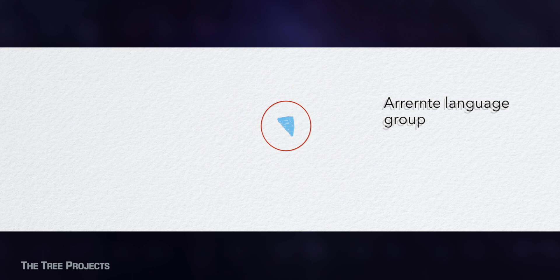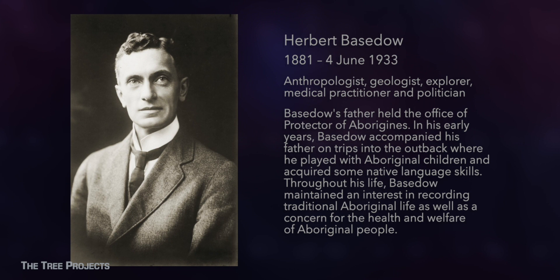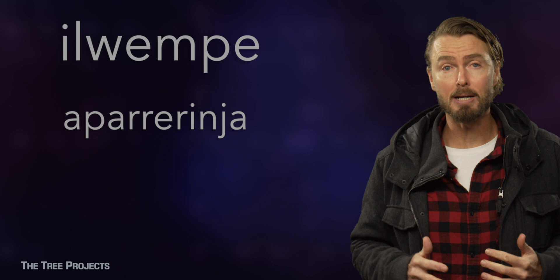The central Australian species name is aparrerinja, and that is a word from the western Aranda language. How the word aparrerinja came to be used is a bit mysterious. Its use for ghost gum was recorded by an early anthropologist called Herbert Badstow in 1925. He seems to have been a little confused because the Aranda word for ghost gum is aloomba. The word aparrerinja is actually built on the name for river red gum, aper, with the full translation meaning something like 'similar to river red gum'.